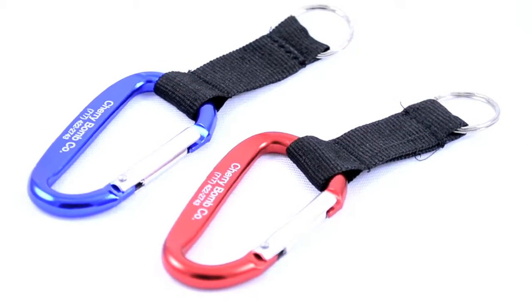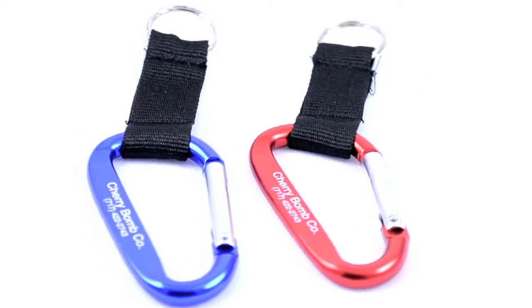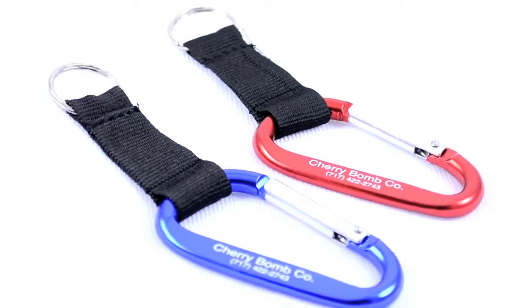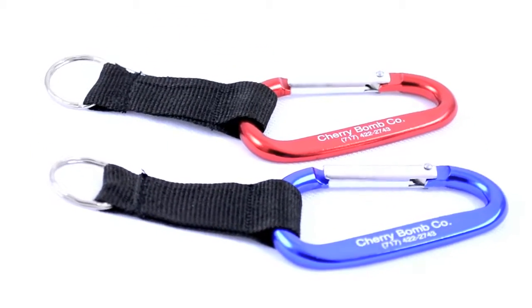Enjoy the best of both worlds with this combination carabiner clip and keyring. Available in blue or red with the two and quarter inch black strap, these are great for keeping track of your car, home, and office keys. These also make a perfect gift or souvenir for just about any promotional event or occasion.